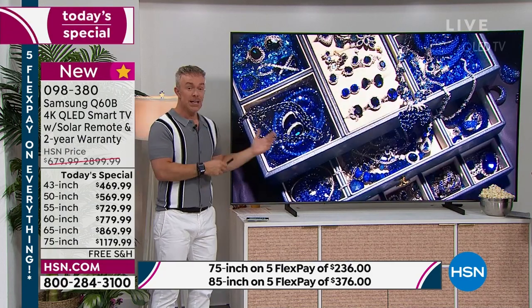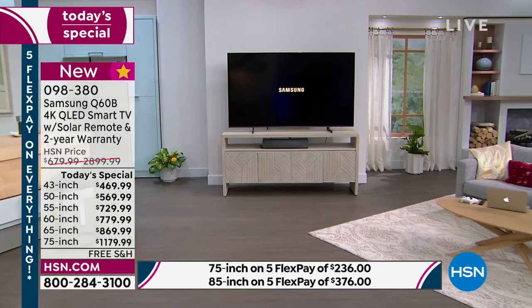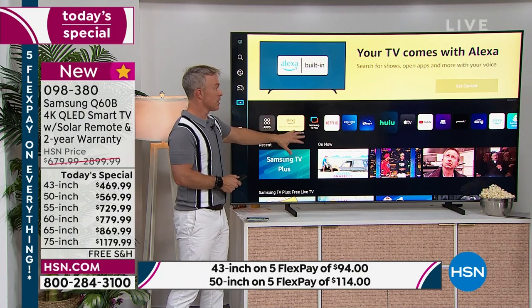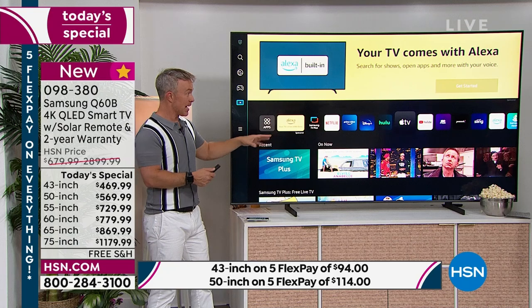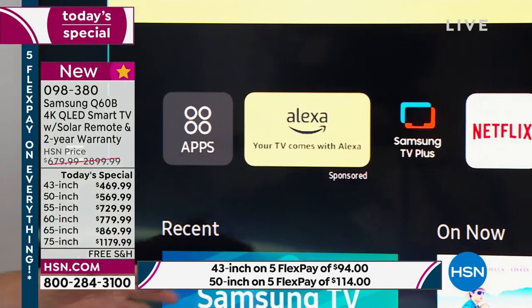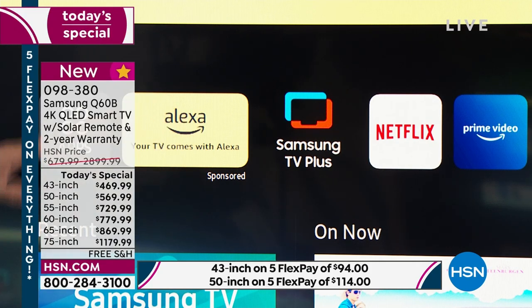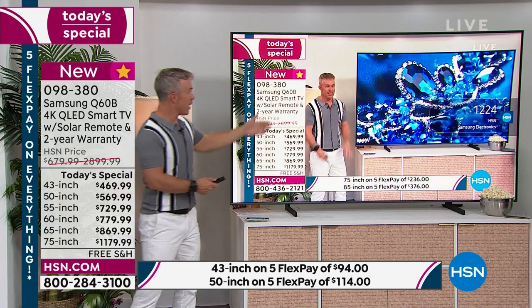It's a smart TV, which we all appreciate because we're streaming more — all those big programs everyone's talking about are on streaming services. But not all smart TVs are created alike. A lot might have Netflix and YouTube but don't have the processing power to download and stream faster. This has quad core processing for faster downloading and a better user experience. I love to highlight Apple TV — it's not built into every television, but when Apple decided to be embedded in a TV, they went to Samsung, the number one manufacturer.